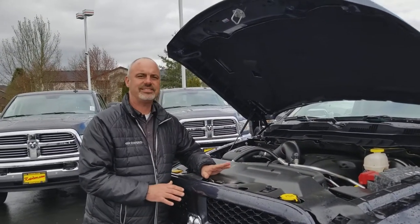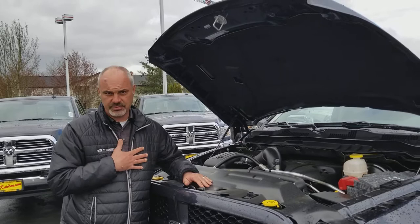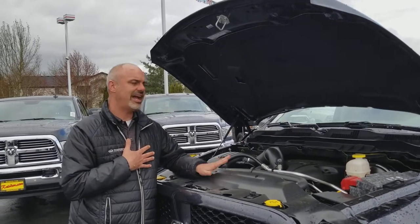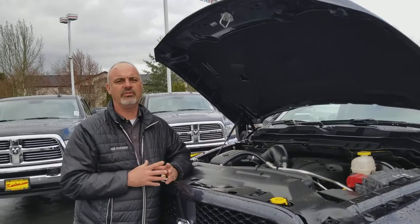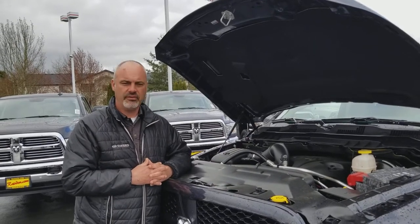It comes with a factory 60,000 mile warranty. But here at Dodge Monroe, we actually will cover the entire powertrain — engine, transmission, transfer case, all mechanical moving parts — with a lifetime warranty, free of charge.